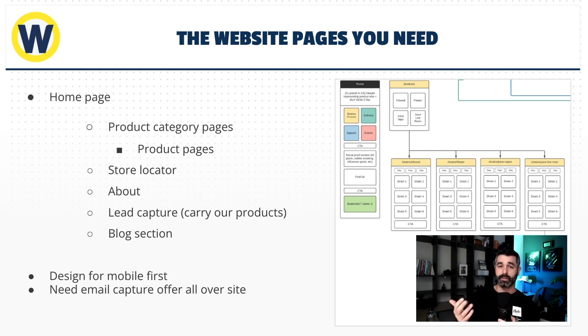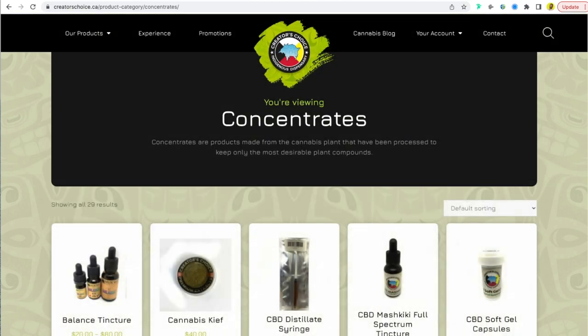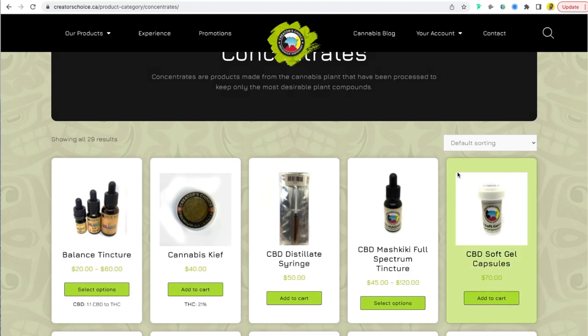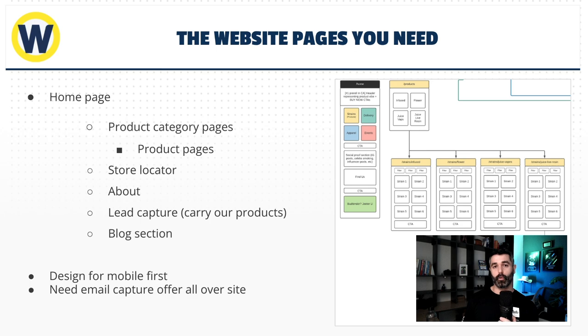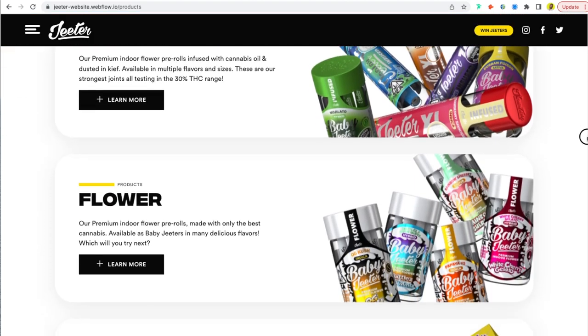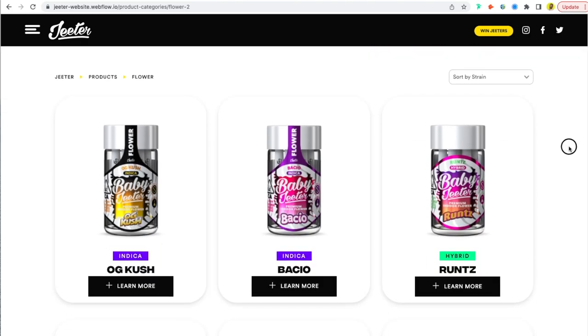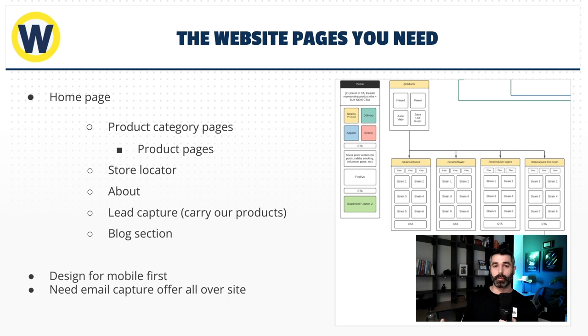The first thing you need is a home page — it's really just a summary, a splash page to talk about who you are and the value of your company. The things you definitely 100% need are product category pages — your strain pages, flour, vapes, pre-rolls, edibles — each one should have its own category page. This is super easy to set up in Shopify or WordPress. It's literally just a slash folder: /products, /strains, whatever you sell. If you're a single-product company, you can use one page and build into this format as you add SKUs.